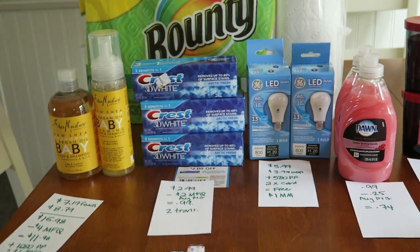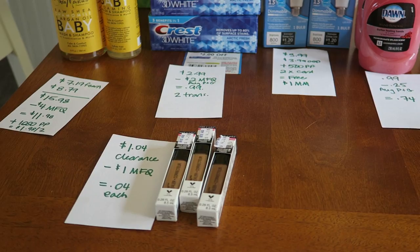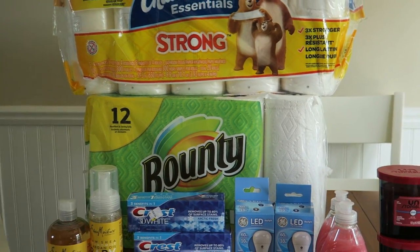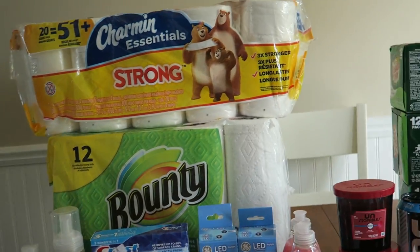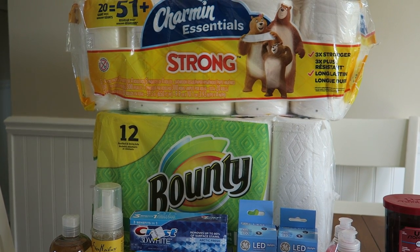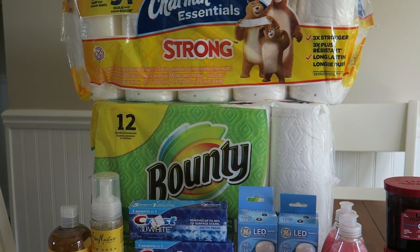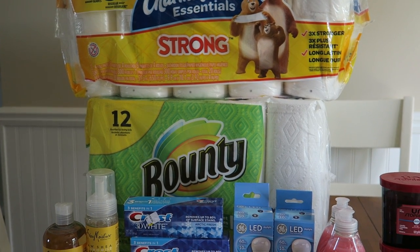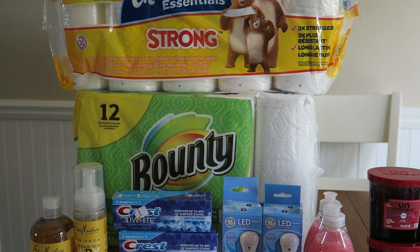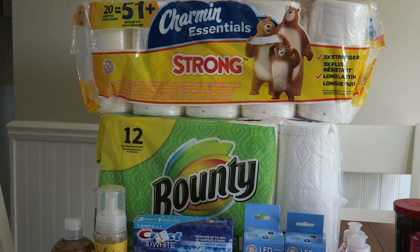The next store is Rite Aid. I picked up some stuff — I did the buy $30, get back 1,000 points on various P&G products. I also had a coupon on one of my cards — it was a Catalina that printed out — and it was $5 off a purchase of $50. So for some of these deals you might think I overpaid, but I didn't because I had that Catalina and there was a method to my madness.